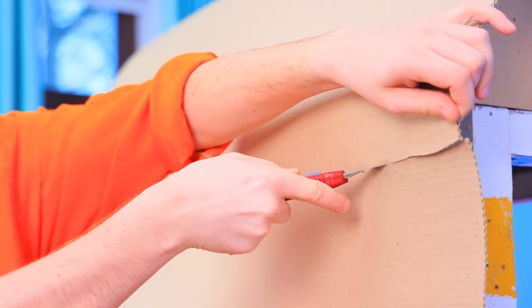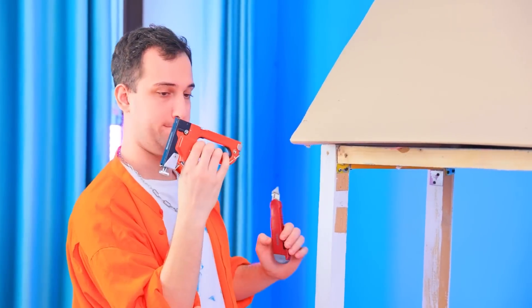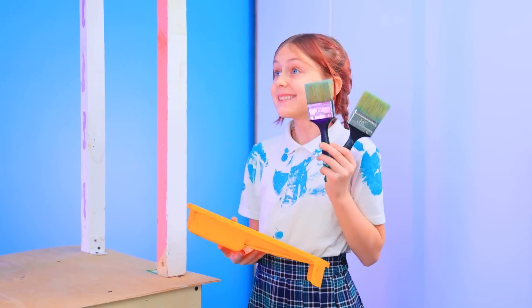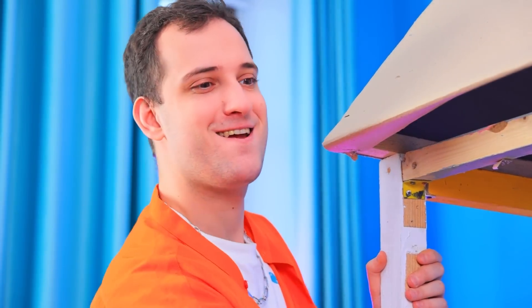We are covering the roof with a sheet of corrugated cardboard! Trim the excess! I'm a pro! Wow, daddy! Now we can paint it all! Sure thing!